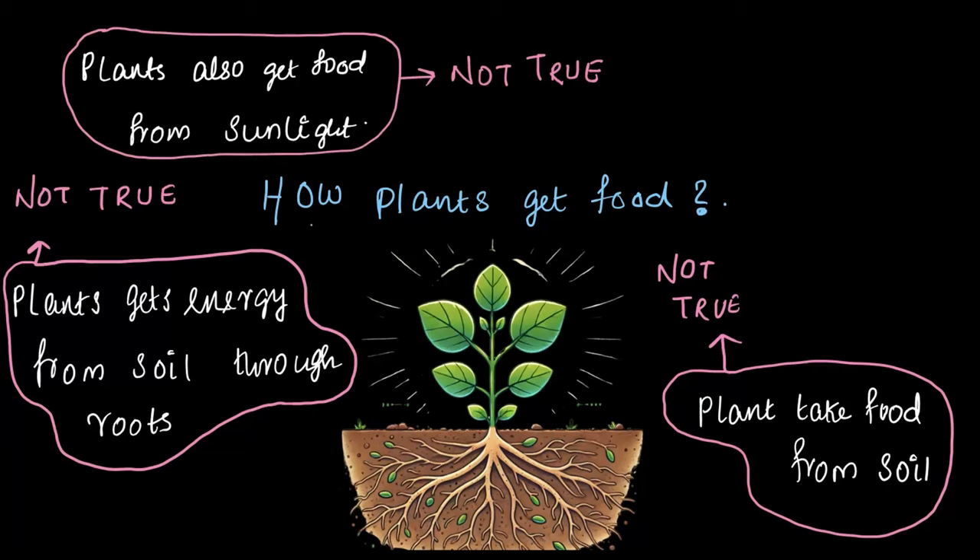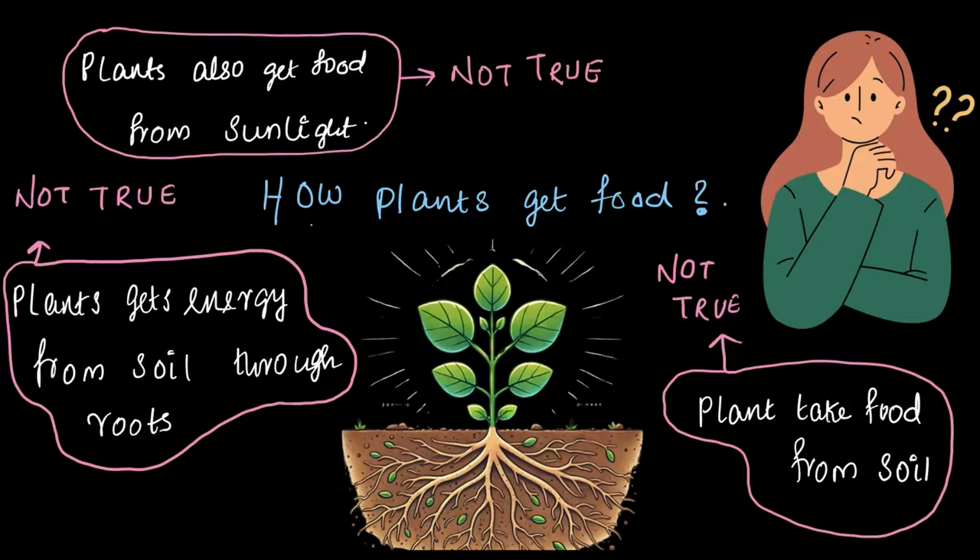So what is going on here? Plants don't eat food like animals do. The soil doesn't give them food or provide energy either. And while sunlight is super important, it doesn't give them food directly. Aren't you curious now? What's really happening? How do plants actually get their food? It sounds like a bit of a mystery, right? But don't worry — we are going to explore this chapter and unravel this mystery about how plants get their food.